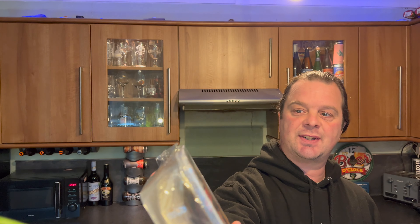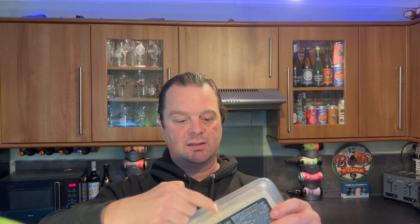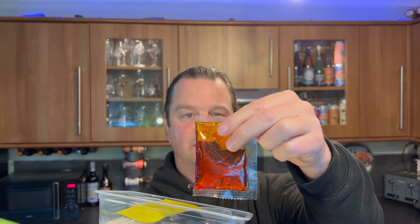I was in the pound shop again recently and I've seen these Yum Su instant fresh noodles, chili flavor, ready in two to three minutes. You just simply take the cover off here. They were a pound. Now they might be a load of rubbish - they serve two servings.